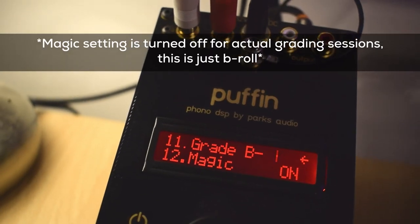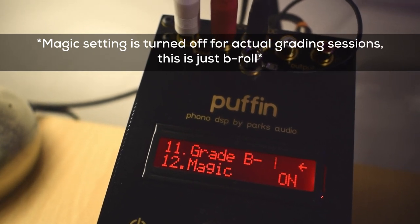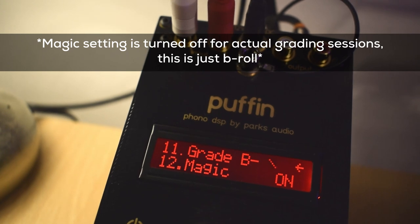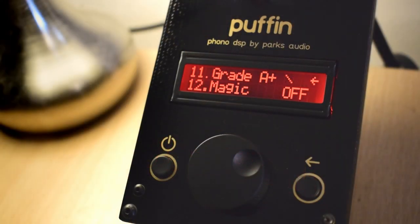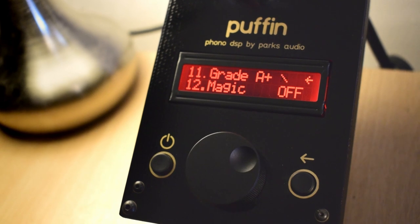When using the Puffin on side A we got around B- with faint crackle and it gets up to a B, but for me it really sounds more like an A or even an A+, so it comes across as being very conservative. On side B it did get to A+ and it stayed there pretty much all the way through.